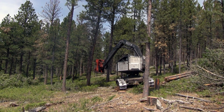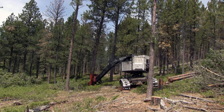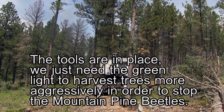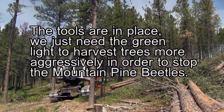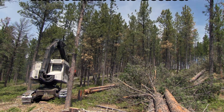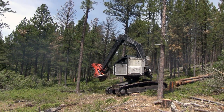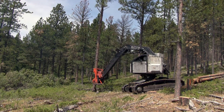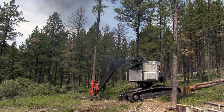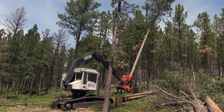This machine is called a feller buncher. It's got that red head on it that can grab ahold of the tree. The operator pushes a button and a chainsaw comes out at the base, cuts the tree off at the stump — he has complete control of it. He backs up and lays it in a pile — we call it a bundle. As he drops that tree down, he can miss all the little trees that we want to save. It gives him complete control of where the tree is going to go, protecting the residual stand. He can do about 500 trees a day with that machine.